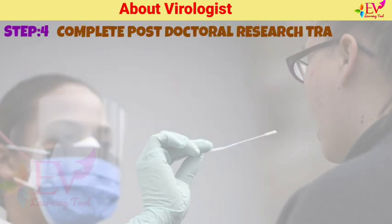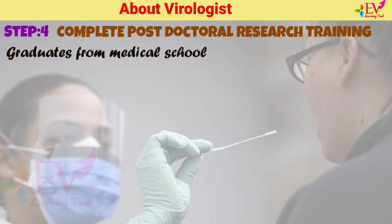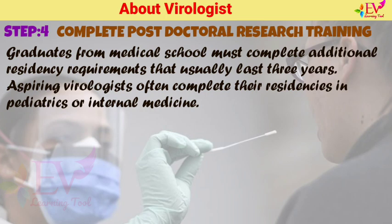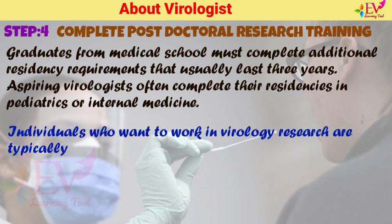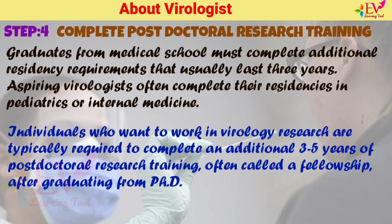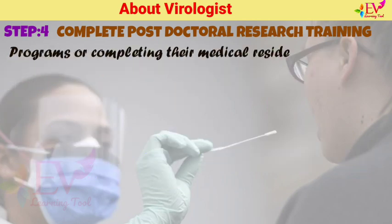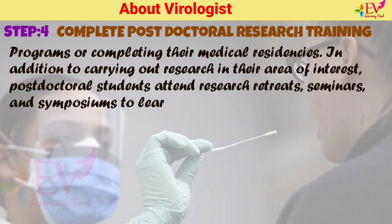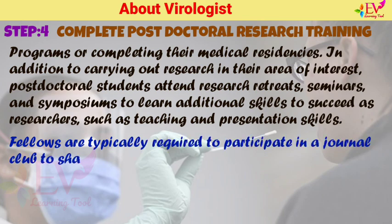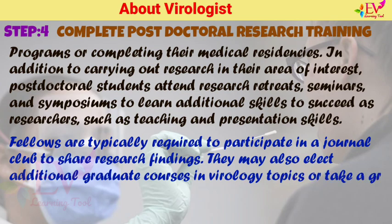Graduates from medical school must complete additional residency requirements that usually last 3 years, often in paediatrics or internal medicine. Individuals who want to work in virology research are typically required to complete an additional 3–5 years of postdoctoral research training, often called a fellowship, after graduating from PhD programs or completing their medical residencies. Postdoctoral students attend research retreats, seminars, and symposiums to develop skills in teaching and presentation. Fellows are typically required to participate in a journal club and may also take additional graduate courses in virology topics or a grant writing course.